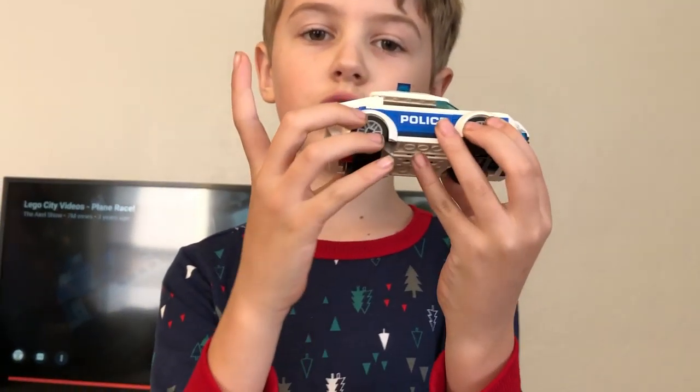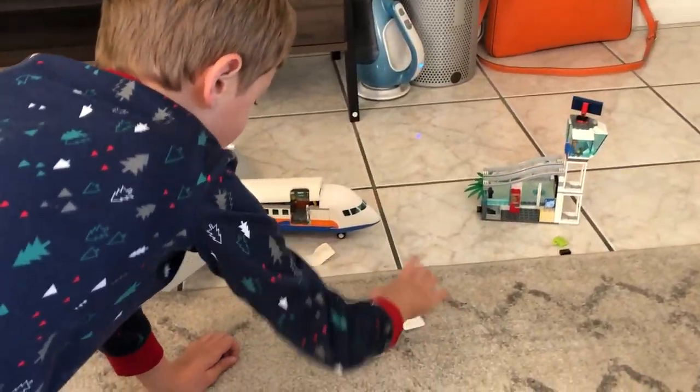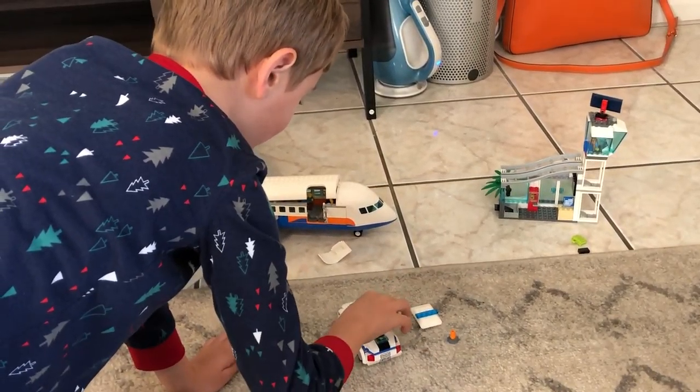And it even has some two cones. Awesome. The airport's going to be closed.